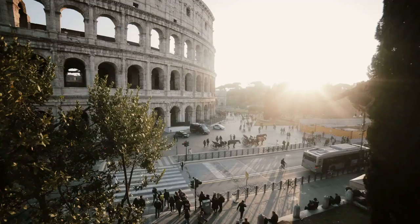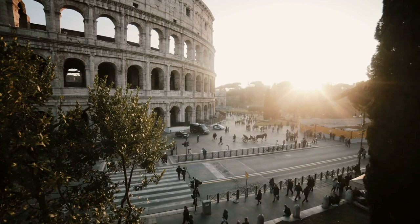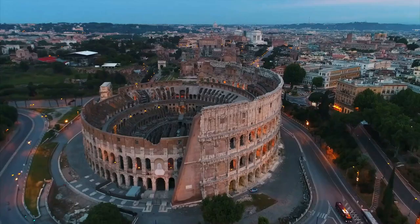Hello everyone and welcome to our channel. In today's video, we will discuss the wonders of Rome, the Eternal City. First, let's talk about some of the top attractions in Rome.